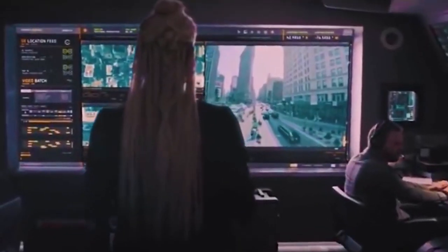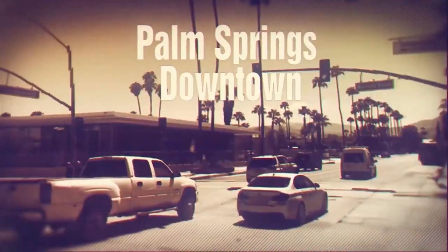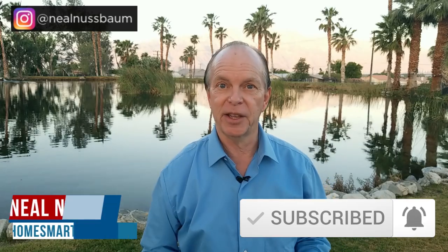What are the most useful hacks when living in Palm Springs? Want to know little-known ways to save money while you're living here in Palm Springs? Hi, Neil here. Don't forget to subscribe to my channel and hit the bell so you don't miss my next video. Let's get started on the best ways to save money and the most secret hacks here in the Palm Springs area.